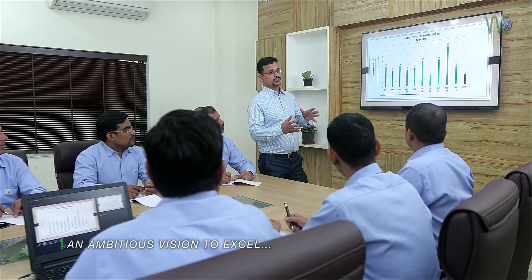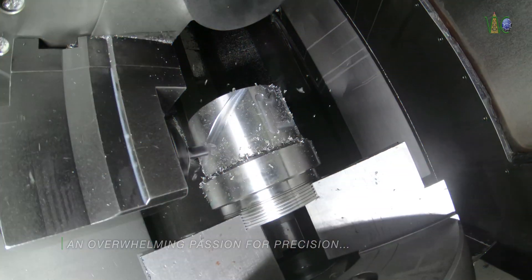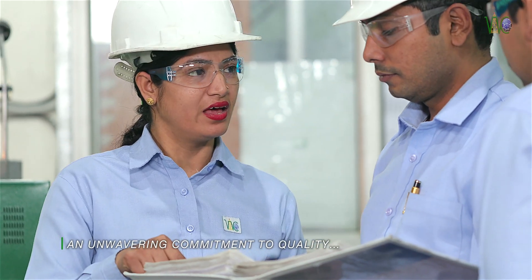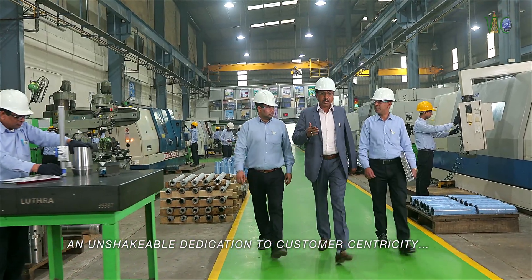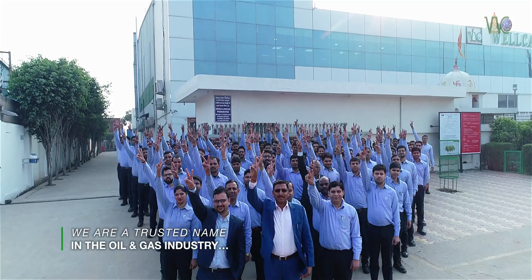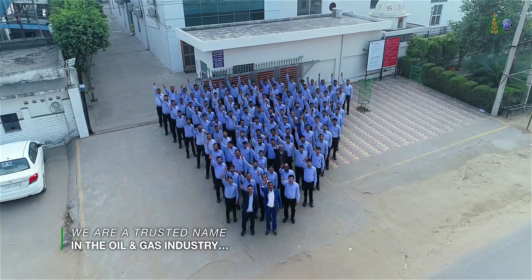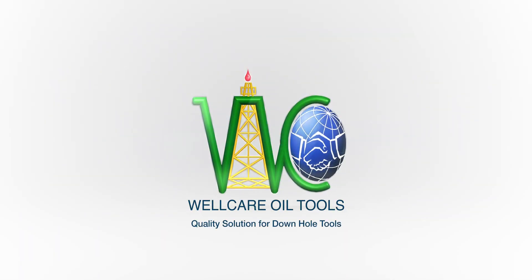An ambitious vision to excel, an overwhelming passion for precision, an unwavering commitment to quality, an unshakable dedication to customer centricity — we are a trusted name in the oil and gas industry all over the world. We are Well Care.